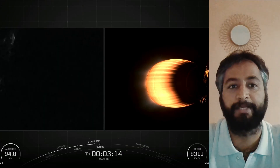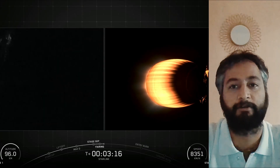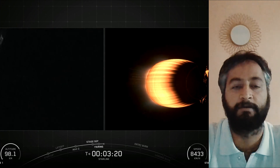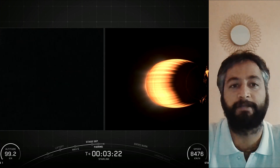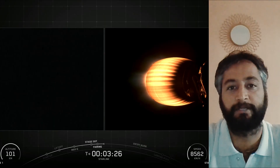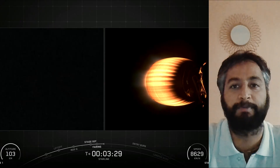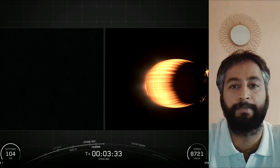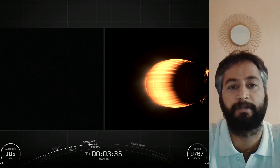Reusability allows SpaceX to refly the most expensive part of the rocket, which in turn drives down the cost of access to space. Falcon 9's first stage incorporates 9 Merlin engines and aluminum-lithium alloy tanks containing liquid oxygen and rocket-grade kerosene propellant, that is RP-1 for short. Falcon 9 generates more than 1.7 million pounds of thrust at sea level.